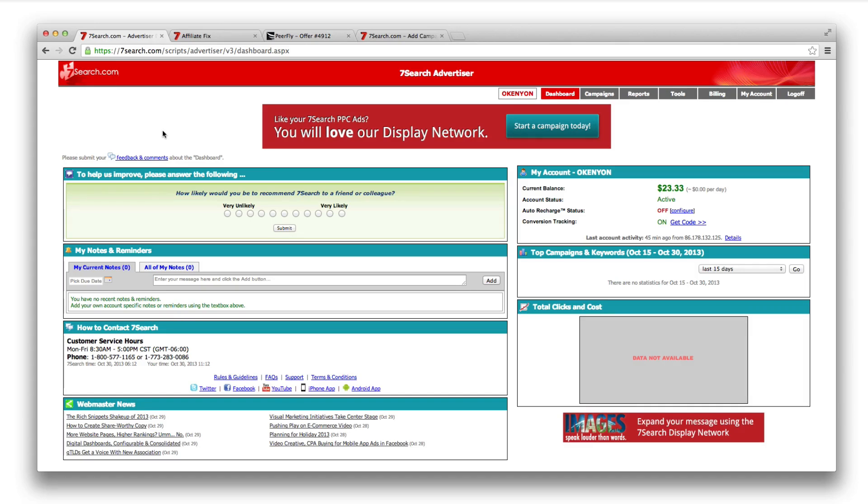Hey everyone, this is Oliver, and this is a video of a Seven Search campaign setup for the Dojo at affiliatefix.com. This is a Dojo-only video walkthrough. I know I've been promising these for a while — thank you for your patience. With the new site and everything going on, the platform and dojo are now set up how I want. This video is a little introduction to Seven Search, a search pay-per-click platform — basically a search engine where you bid as an advertiser on keywords, and your ad is shown in the search engine, quite similar to Google.